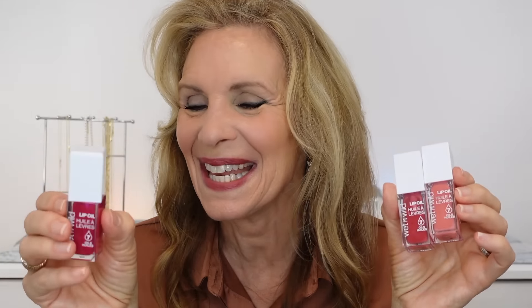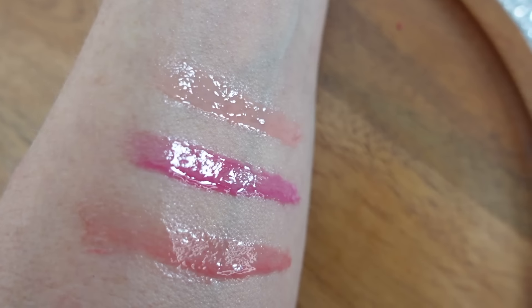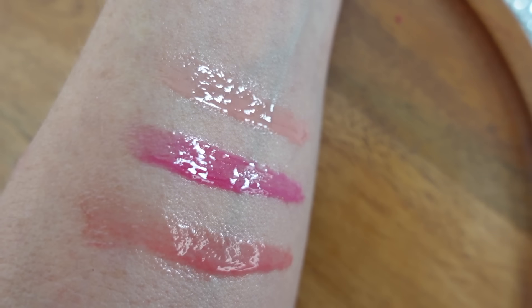Wet n Wild hit a home run with these new lip oils. I am loving them. They're pretty affordable — around seven dollars — and it says seven oils in them. Today I put on a pinky red shade called Dress Code, but the other two I bought and love are called Vintage Society and Fuzzy Pillow. These do have a peppermint feel, so if you don't like that you won't like these, but they are very hydrating and gorgeous on the lips.